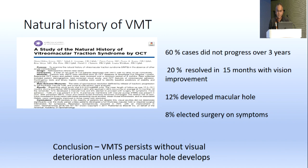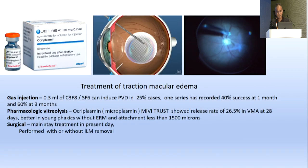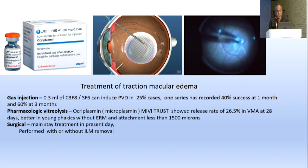When the traction causes anatomical changes in the configuration of the foveal surface, it is called VMT. The natural history was studied: 60% of cases did not progress over three years, 20% resolved in 15 months with vision improvement, 12% developed macular hole, and 8% elected early surgery after symptoms were explained. The study concluded that VMT persists without visual deterioration unless macular hole develops.